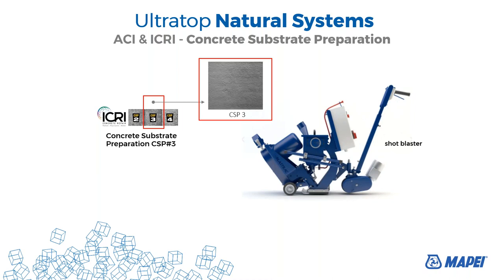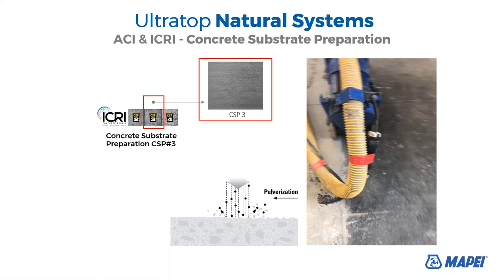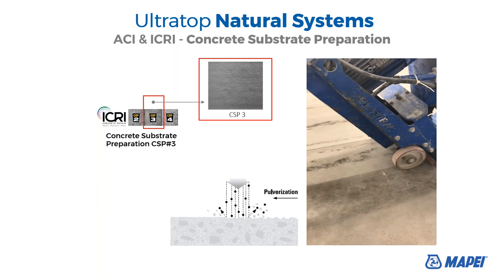CSP number 3 is the right surface preparation in order to have the Primary Sand epoxy primer come through into the slab and make the system strong, all working together. We can reach that kind of surface preparation with the shot blaster. The shot blaster works with micro-spheres that make the surface a true CSP number 3 for the epoxy primer. Here on the video we will see how the shot blaster works. We always need this kind of surface preparation to achieve CSP number 3.